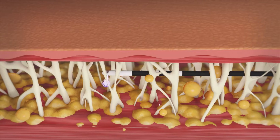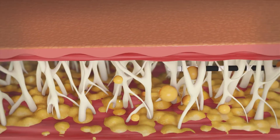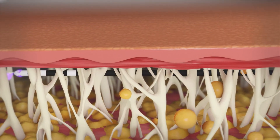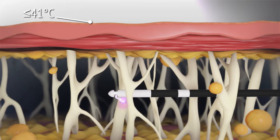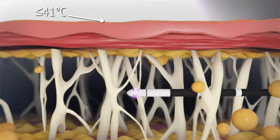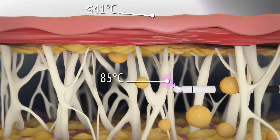During application, the vast majority of the energy is delivered directly to the fibroceptal network, which maximizes soft tissue contraction. The RenuVion technology is unique in that it can quickly heat the subdermal tissues to maximum contraction temperatures while minimizing thermal diffusion to the skin surface.